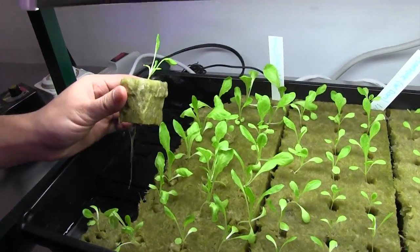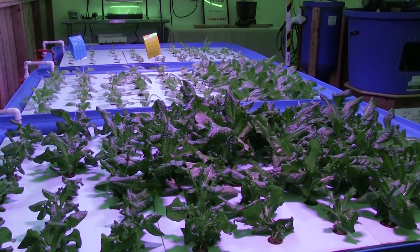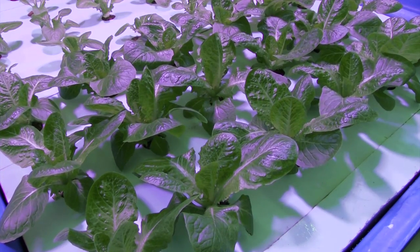The plants filter the water for the fish as well. They take up all those nutrients in their roots, taking those nitrates — which could be harmful to the fish — out of the water and using them to grow.